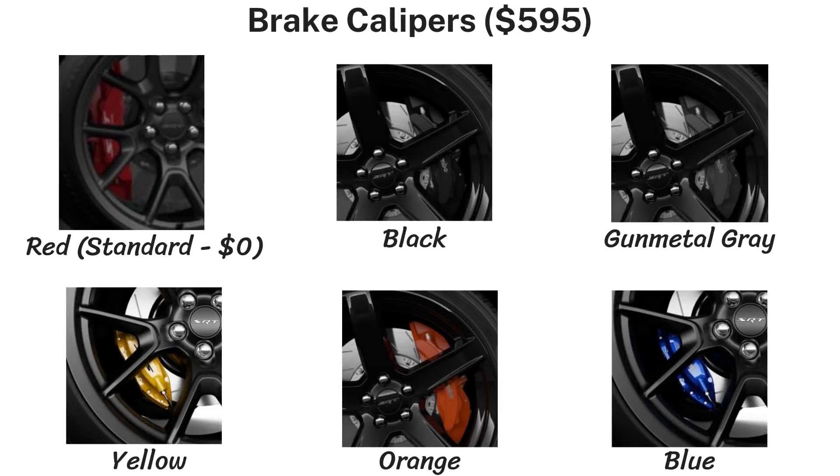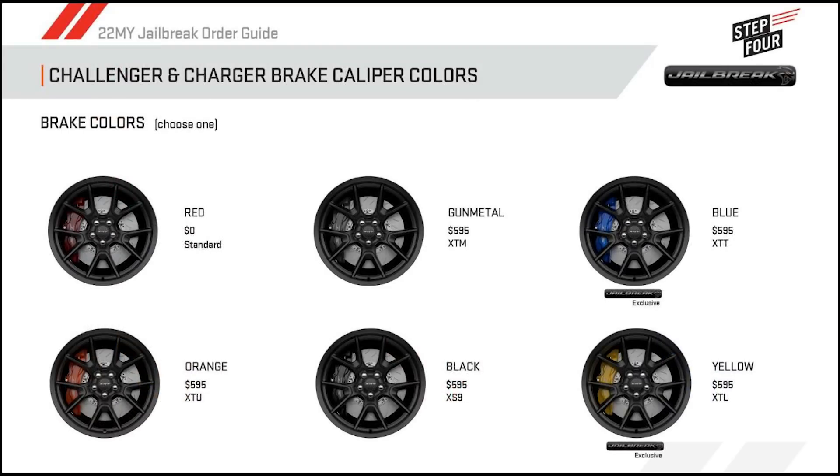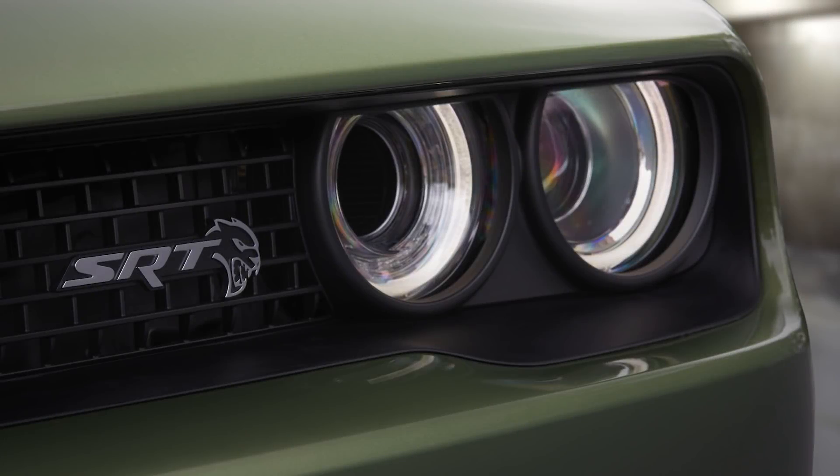The jailbreak adds six different Brembo caliper color options. These calipers are quite visible, with six-piston fronts and four-piston rears on these Red Eyes. The standard color is red at no charge, but for $595 you can choose black, blue, gunmetal, orange, or yellow — all really nice-looking options. Blue and yellow are exclusive to these jailbreak models only.